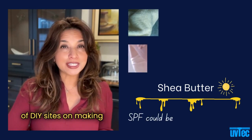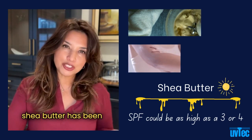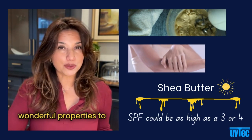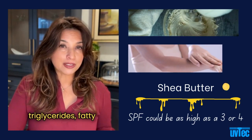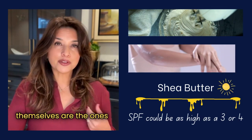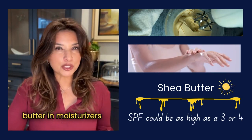One of the ingredients that comes up in a lot of DIY sites on making your own sunscreen is shea butter. Shea butter has been used in skincare products for a long time because it has wonderful properties, including being rich in triglycerides, fatty acids, as well as phytochemicals. The phytochemicals themselves are the ones that have been linked to sun protection.